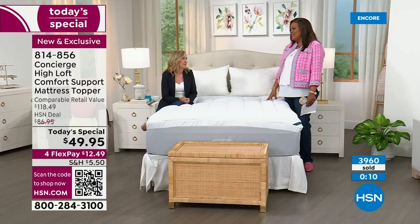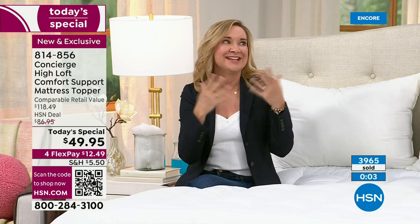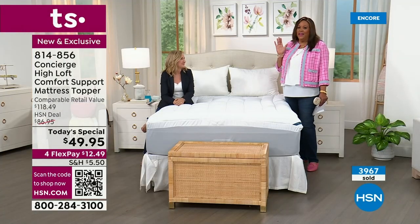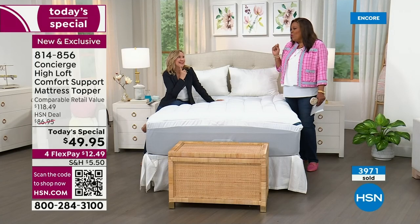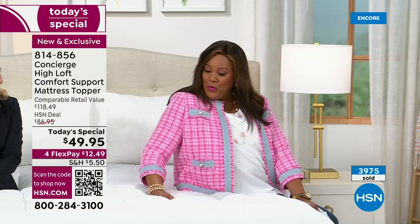I loved launching this with you because I have it on every bed in my house — it makes a big difference. When we do these, we do exclusive versions and we usually don't repeat. So if this one really hits home for you and you like all the features, definitely get this one. I love the double border. I have three toppers on three different beds and I'm going to get this. Thank you so much — you're going to get some rest on your new mattress topper.